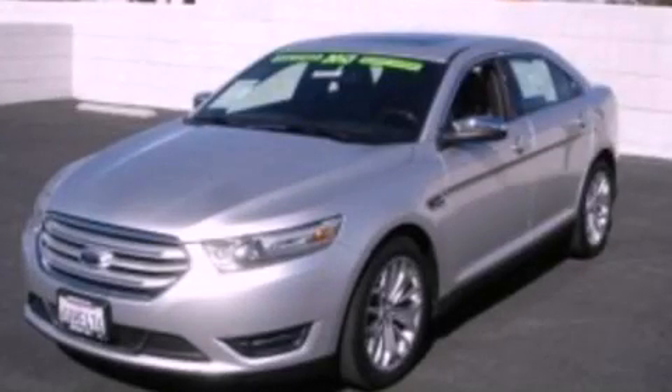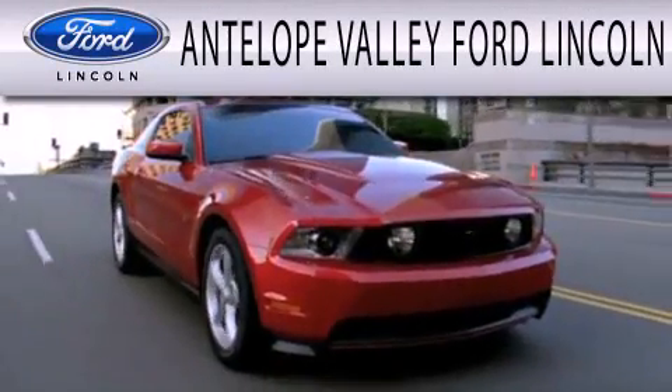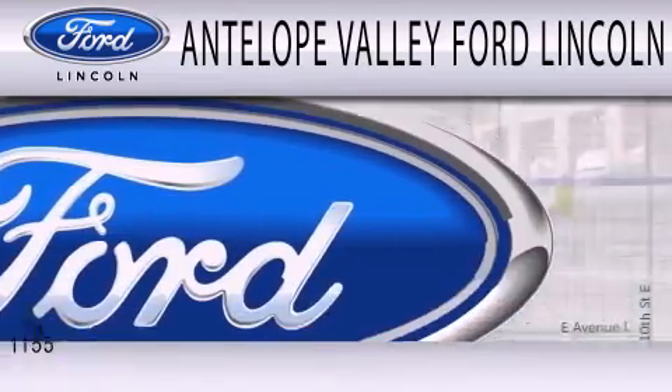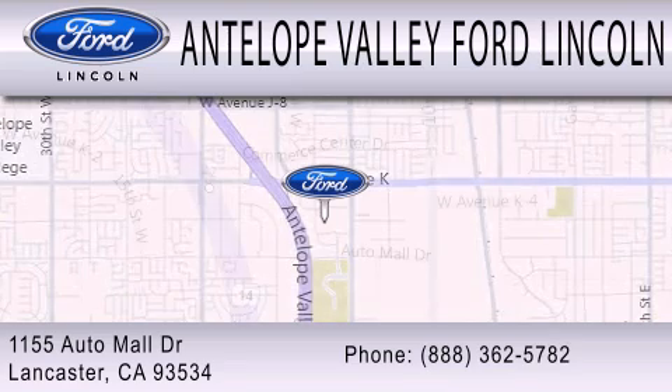Stop by today and test drive this vehicle for yourself. Antelope Valley Ford Lincoln is dedicated to doing everything possible to ensure that the experience you have selecting your next vehicle is as pleasant as possible. We are located at 1155 Auto Mall Drive in Lancaster.